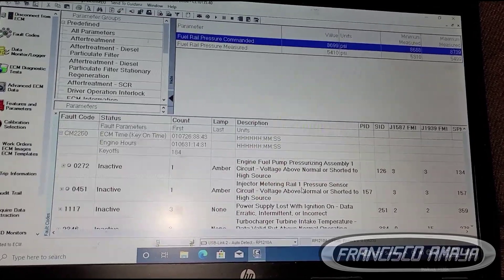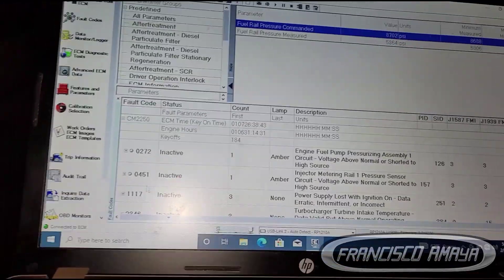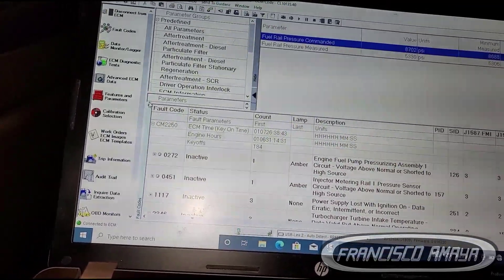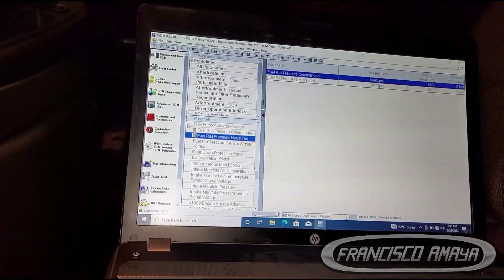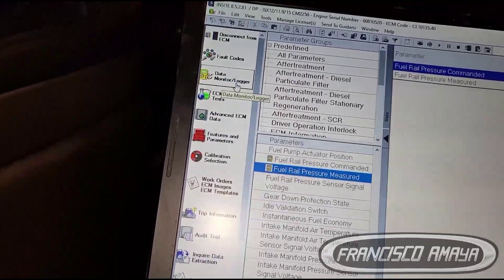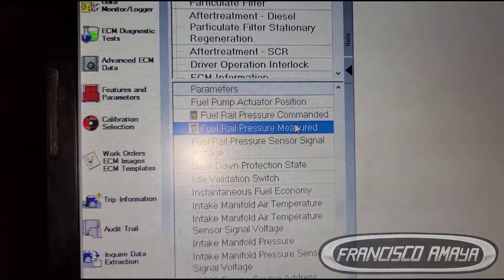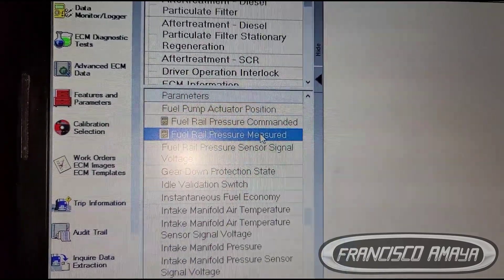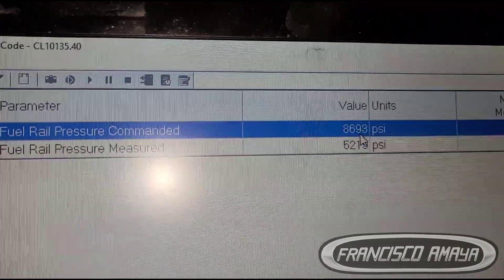Fuel pressure — so this code right here, which is currently inactive. This means we have problems with the fuel pump. The only way you can tell if your fuel pump is bad is by coming over here to data and selecting fuel pressure rail commanded and measurement. See right here — we can see the difference in the pressure.